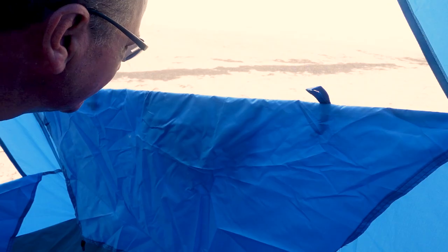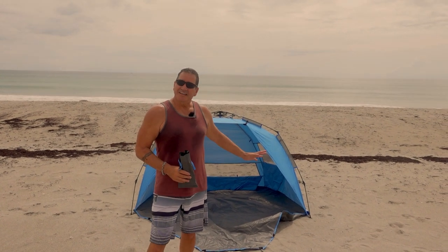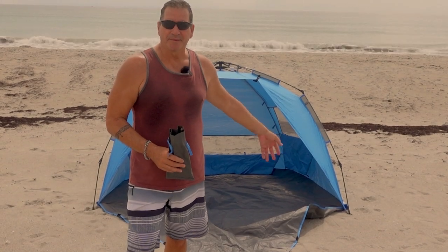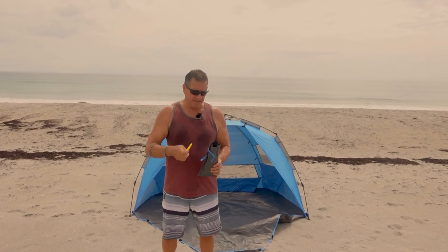Okay, I think it's safe to come out. What I also like about this shelter is it's got a floor in it, so you can put things in there and keep them out of the sand for the most part. Also included in the tent bag are tent stakes.